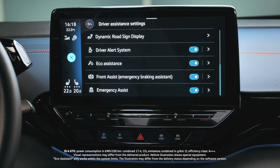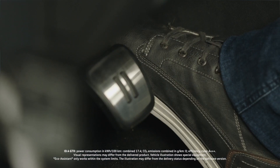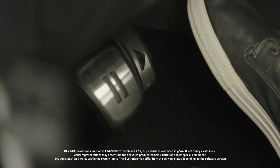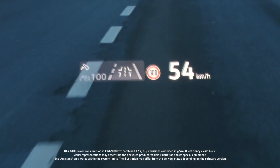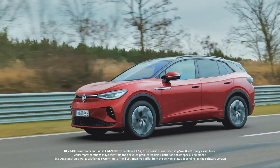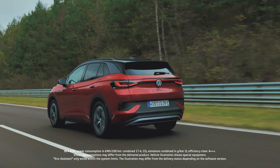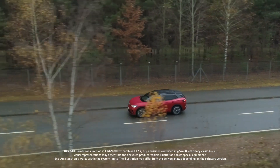When the eco-system has been activated and the driver removes his or her foot from the accelerator in response to a prompt from the system, the vehicle will automatically coast and recuperate energy. It will also adapt the vehicle speed to the driving situation and external conditions like the vehicles ahead, the type of road being used, the traffic situation and speed limits.